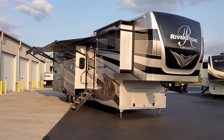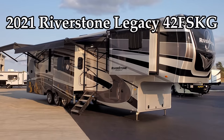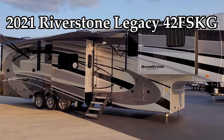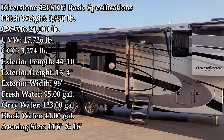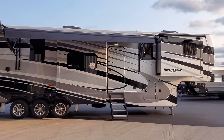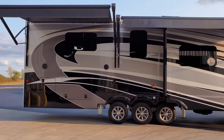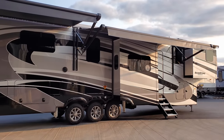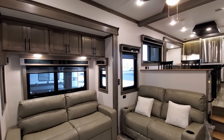Hey everyone and welcome to another All About RVs video. Today we're going to take a look at this brand new 2021-and-a-half Forest River Riverstone Legacy 42 FSKG toy hauler fifth wheel. This is the highest line of fifth wheel product that Forest River currently makes, and also the highest line of the Riverstone brand. Riverstone has three different lineups right now.